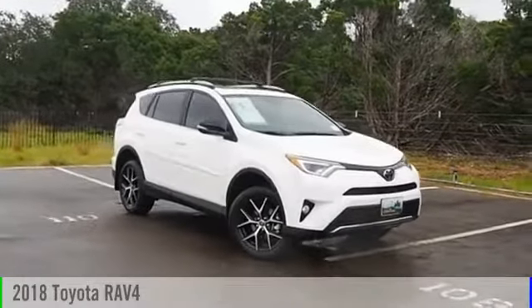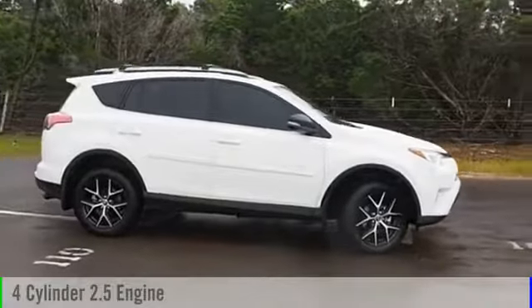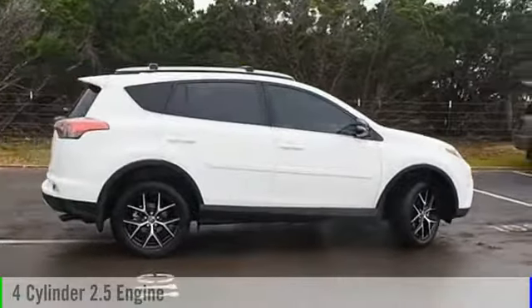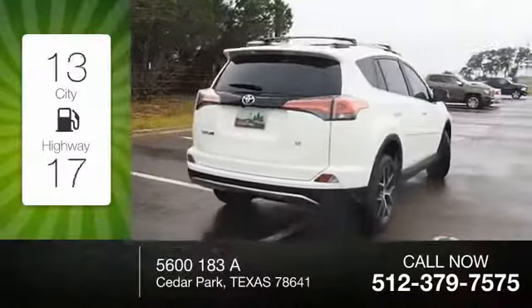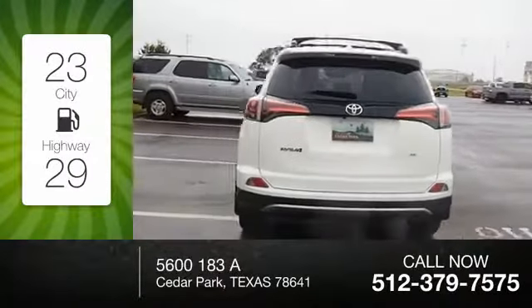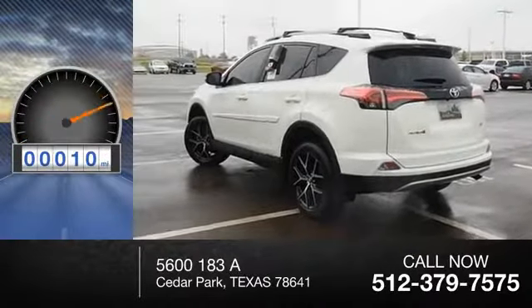2018 RAV4. This vehicle is powered by a front-wheel drive, four-cylinder, 2.5-liter engine and comes with an automatic transmission. Great fuel efficiency saves you money by requiring fewer trips to the gas station. This vehicle has less than 100 miles.